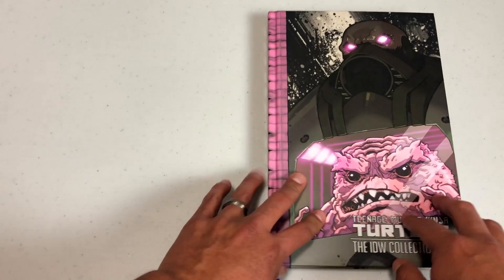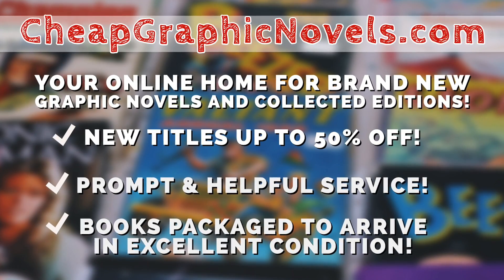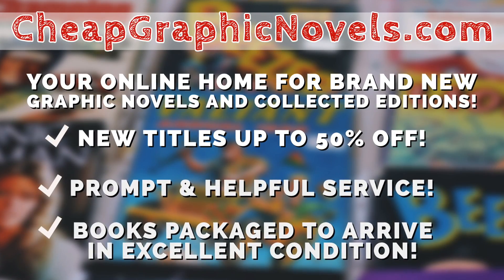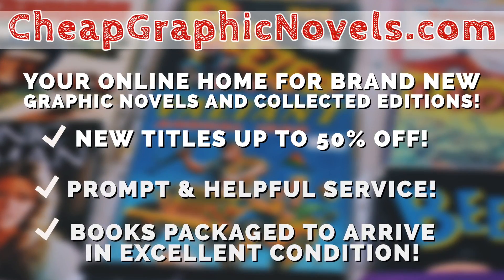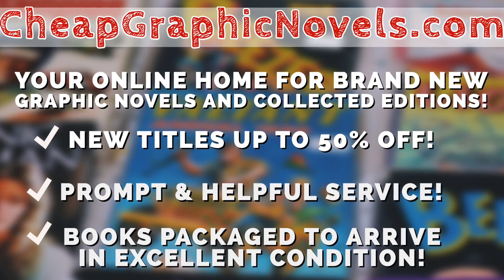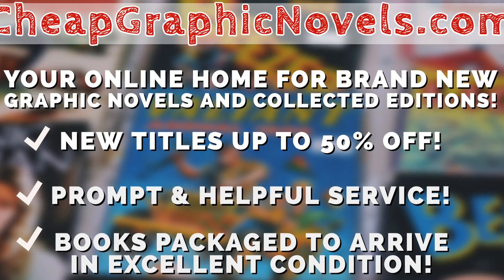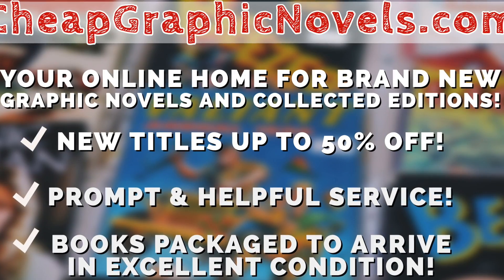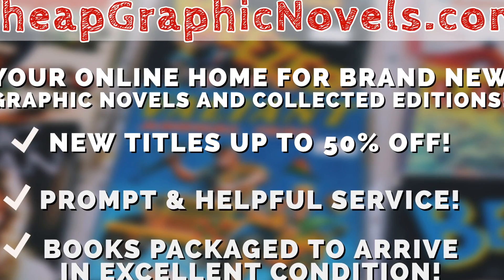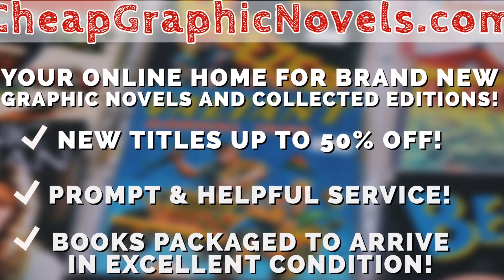If you're wanting to purchase these, you can get them from cheapgraphicnovels.com — your online home for brand new graphic novels and collected editions up to 50% off cover price. Cheap Graphic Novels prides itself on packaging your books so they arrive safely in excellent condition, as well as prompt and helpful service. Their Black Friday sale is continuing all through December, so there's still time to save up to 95% off thousands of books. Additional books will be added throughout the month, so check back often and stay tuned to CGN on social media.